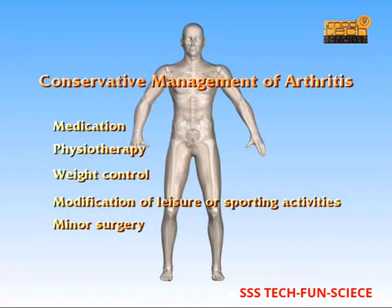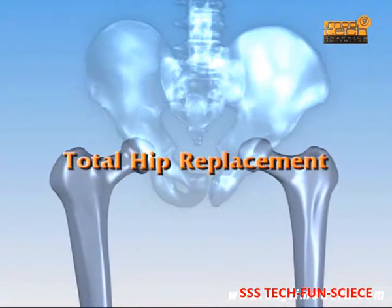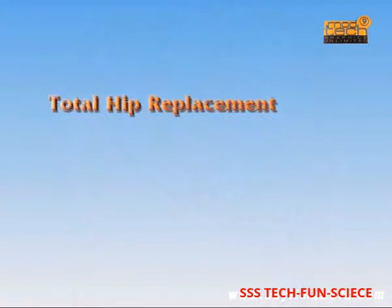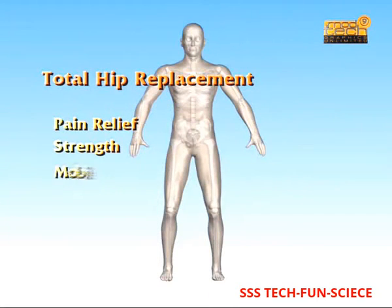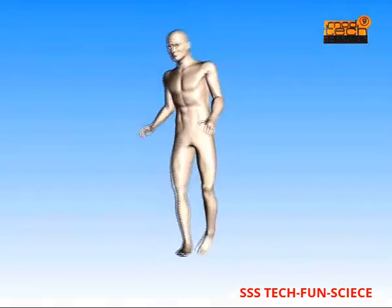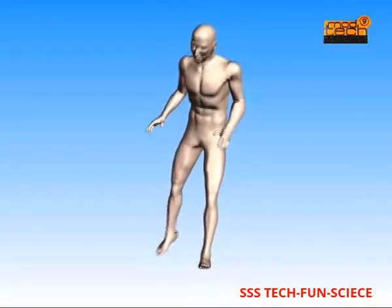Some cases may require surgery to structurally realign the joint to reduce abnormal stress. Total hip replacement surgery is considered only for those people with severely damaged joints that can no longer be successfully managed by other means. Total hip replacement is performed primarily to relieve pain, but also for greater strength and mobility, to improve stability, and to improve functional motions such as walking and driving. Hip joint replacement surgery is one of the most reliable operations in orthopedics, and consistently reduces or eliminates the pain of arthritis.